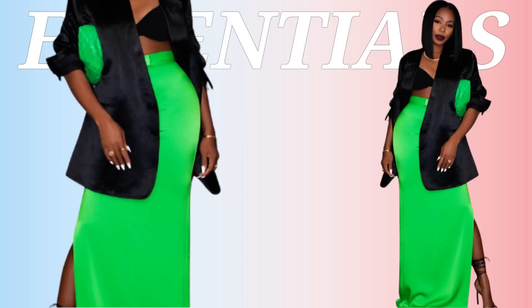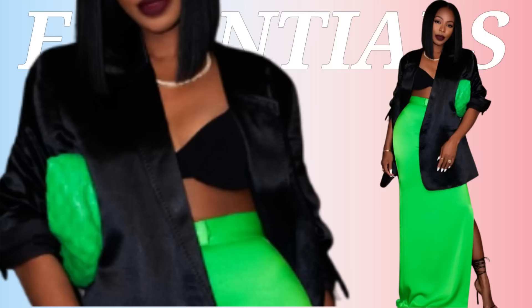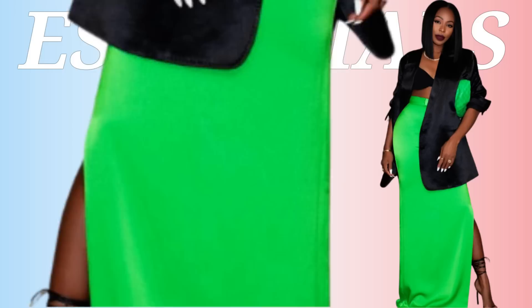We're breaking down Miss Kalana Barfield Brown's look. She's got the Tom Ford green floor-length skirt — love it, it's perfection. On top she has a nice silk/satin black blazer with a crop top or little bralette, also black. The green bag pulls into the green skirt, and then these strappy black thin heels. Let's jump into it.